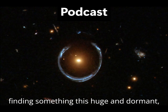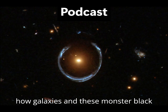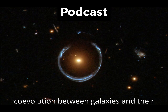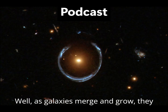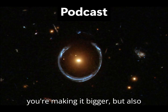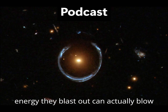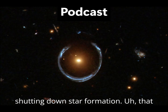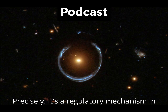Finding something this huge and dormant tells us a lot about how galaxies and these monster black holes grow up together. It reinforces a fundamental connection — co-evolution between galaxies and their central supermassive black holes. As galaxies merge and grow, they feed gas and stars towards the center, feeding the black hole, and sometimes making it shine as a quasar. Those quasars can be so powerful, the energy they blast out can actually blow gas out of the galaxy, effectively shutting down star formation. The black hole influences the whole galaxy's future — it's a regulatory mechanism.